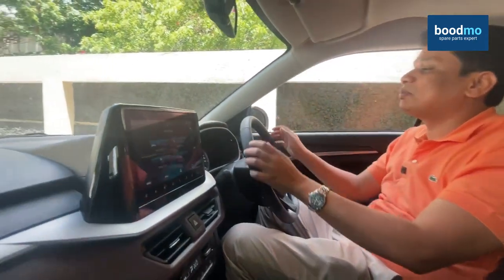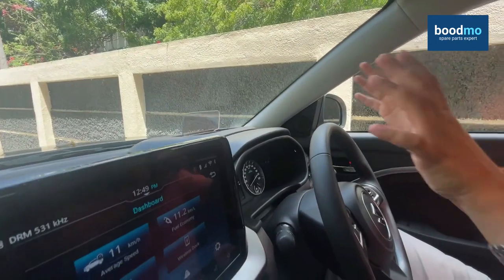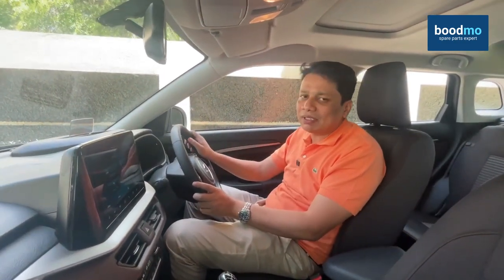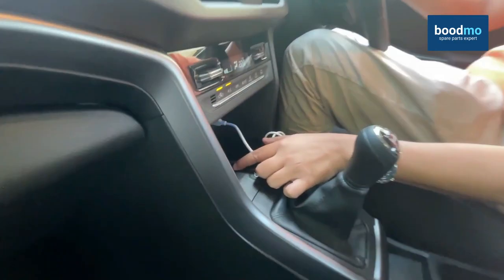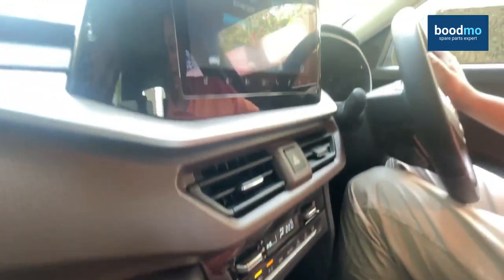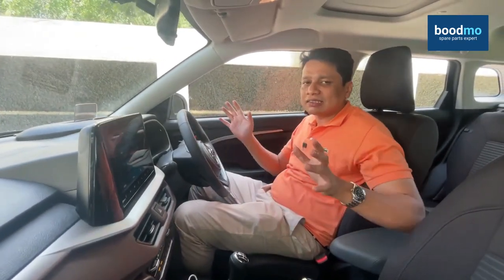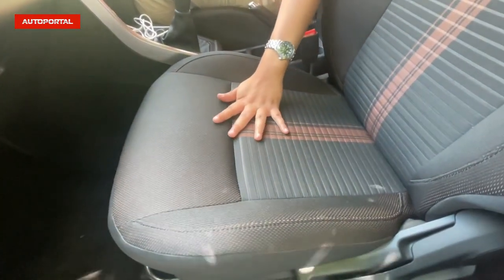You get HUD display — the only car in this segment to offer one — automatic climate control, cruise control, automatic headlamps, and multiple airbags as standard. Wireless charging for your mobile phone is also part of the kit. Seat comfort, just like the last car, is very good, and you just feel nice and plush on these seats.